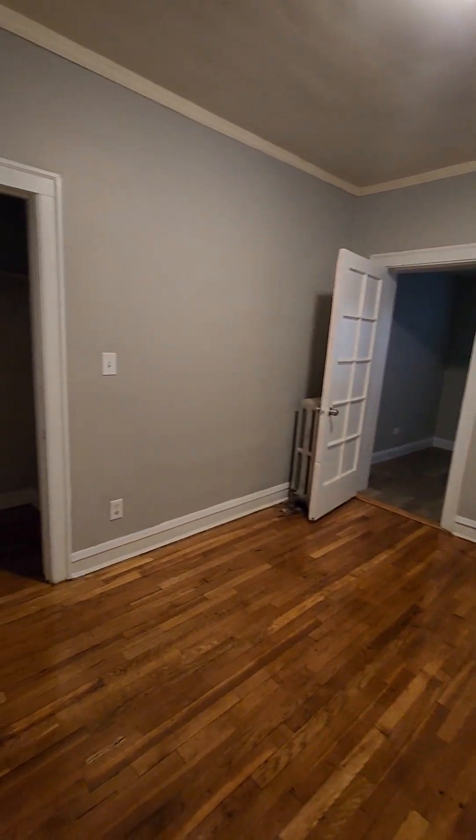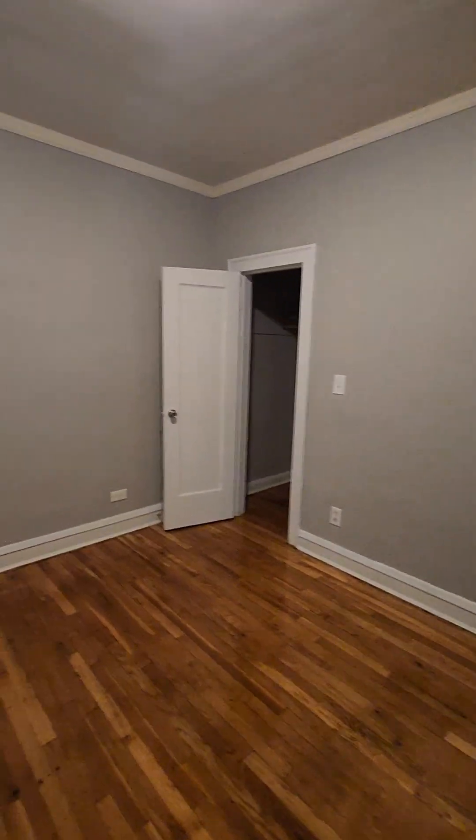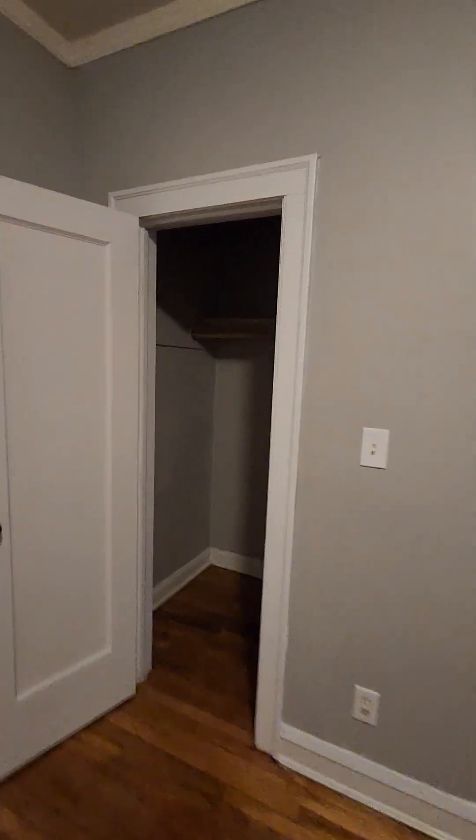Now let's check out the third bedroom. This is the smallest of the three bedrooms, but it, too, can fit a king-size bed. Let's look at the closet. And as I said, there was a bonus room in here. So let's take a look at this bonus room.